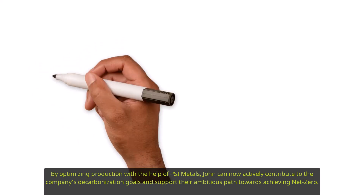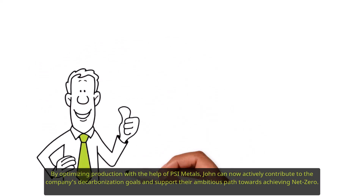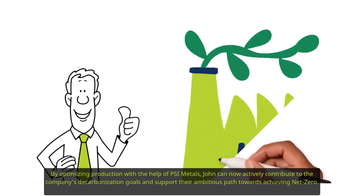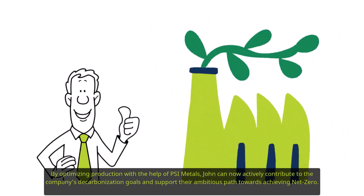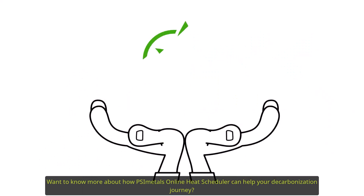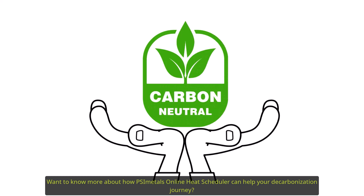By optimizing production with the help of PSI Metals, John can now actively contribute to the company's decarbonization goals and support their ambitious path towards achieving net zero. Want to know more about how PSI Metals Online Heat Scheduler can help your decarbonization journey? Let's get in touch.